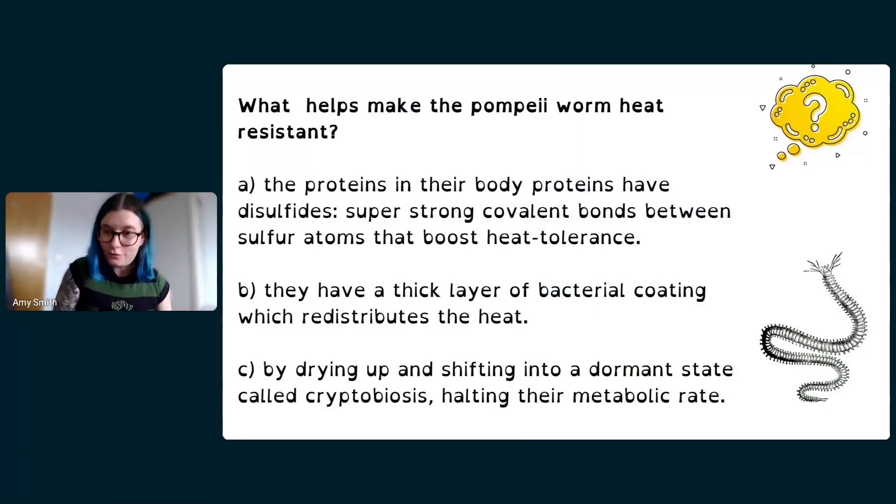This quiz is quite a tricky one, so don't worry if you don't know the answer — just take a guess. The votes are anonymous; I can't even see who voted for what, just numbers. Even if you've been coming to lessons for a long time, you can get better at these quizzes over time. So: what helps make the Pompeii worm heat resistant? How do they possibly survive 105 degrees Celsius?